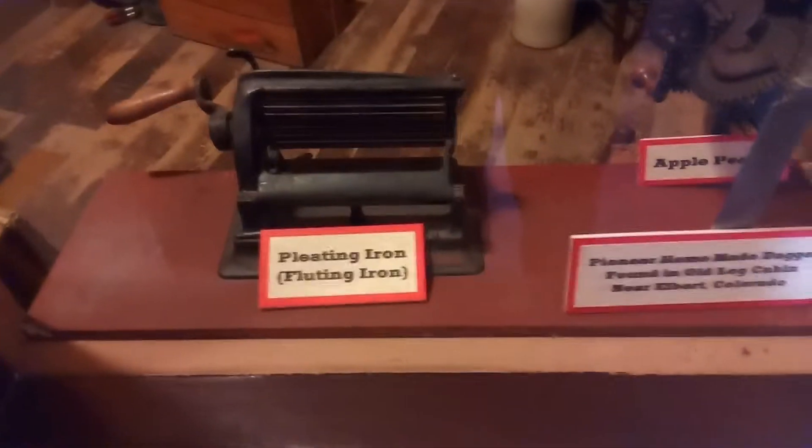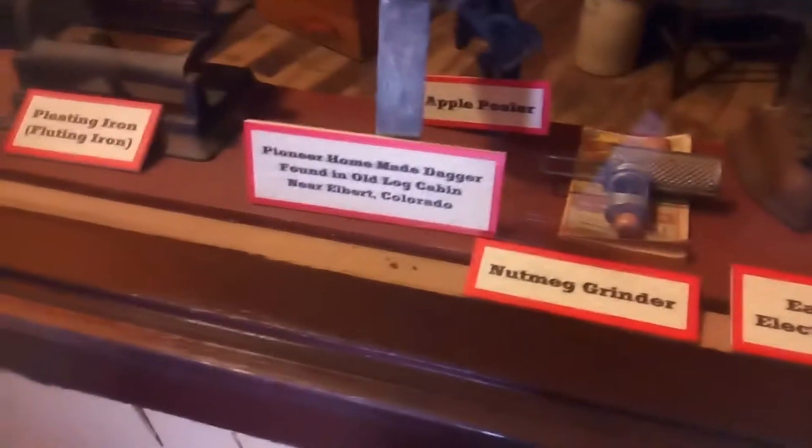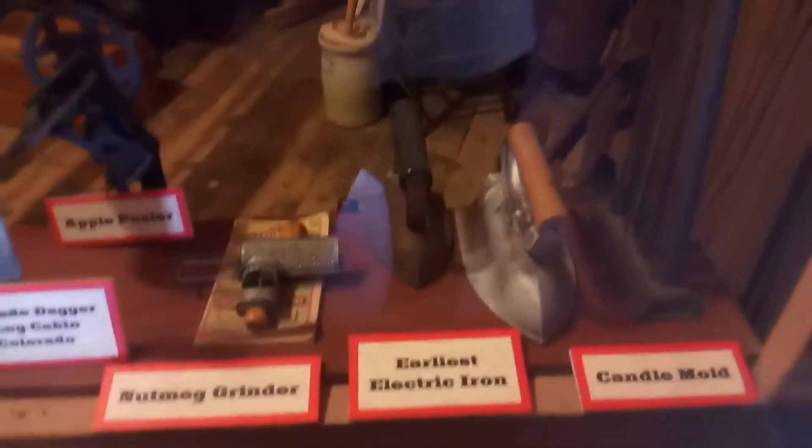It's an 18 iron. Apple peeler. Candle mold. Electric iron — hey, they had this! It's a carbon meter.